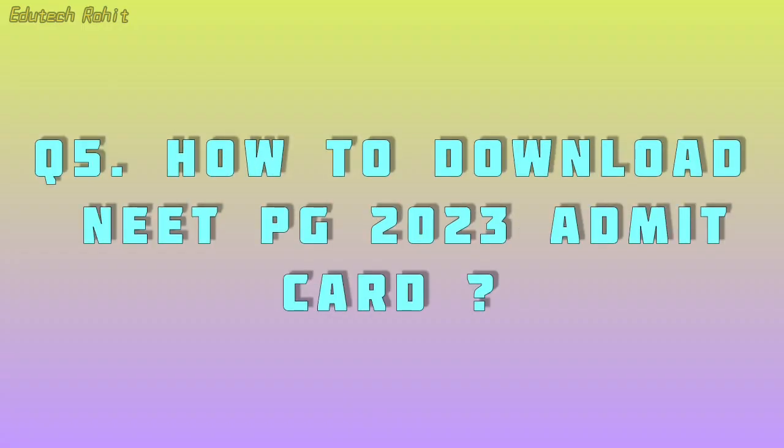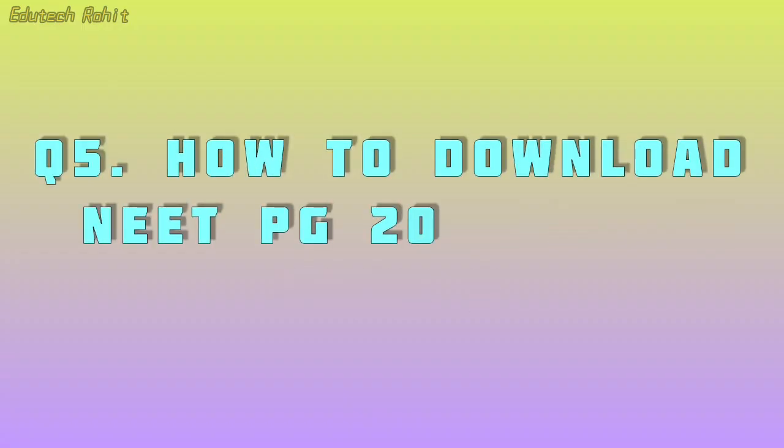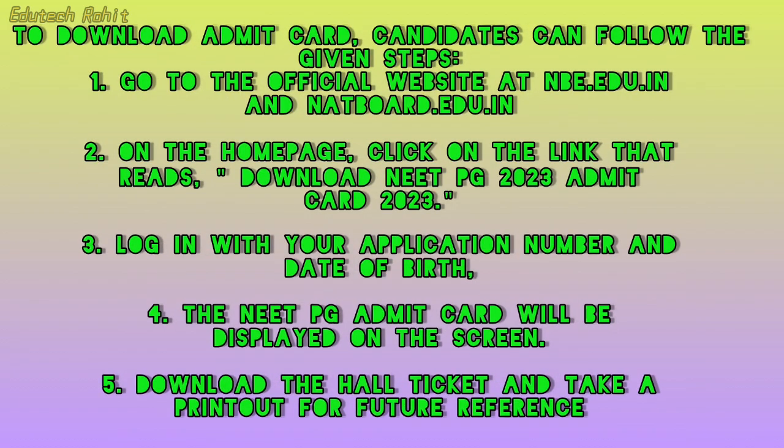How to download the NEET PG 2023 Admit Card? To download the admit card, candidates can follow these steps when it is released. First, go to the official website at nbe.edu.in or natboard.edu.in. On the home page, click on the link that reads 'Download NEET PG 2023 Admit Card'.